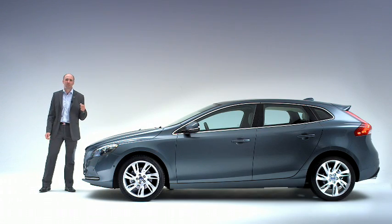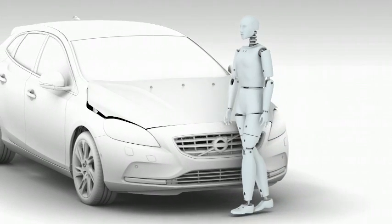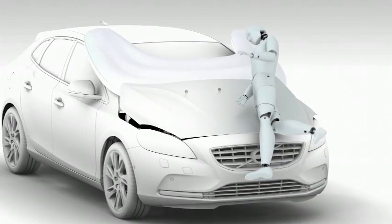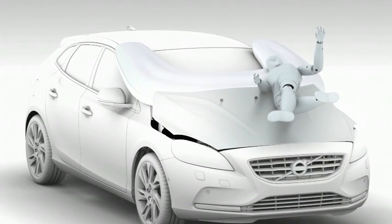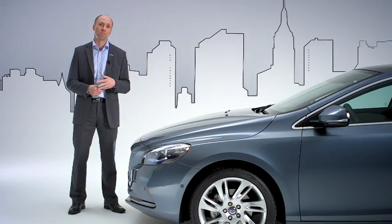The new Volvo V40 is equipped with a pedestrian airbag, designed to help protect pedestrians in case of an impact to the vehicle's front. Made for city traffic, where people and cars share the same space, it operates at speeds between 20 and 50 km/h.